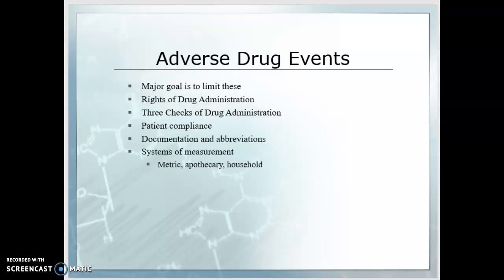LVN 110A taught us about adverse drug events. Our major goal is to limit these, and we do this by reviewing the rights of drug administration and the three checks of drug administration every single time we administer any medication. Adverse drug events can also be precipitated by patient non-compliance. We want to make sure that we document and use approved abbreviations, and that we're familiar with systems of measurement and how to convert them — our metric, apothecary, and household measurements. Within prevention of adverse drug events, with our major goal of limiting or preventing them, we run across these minimum standards.